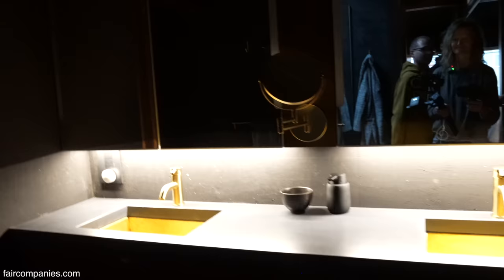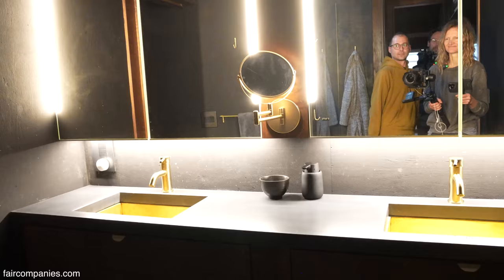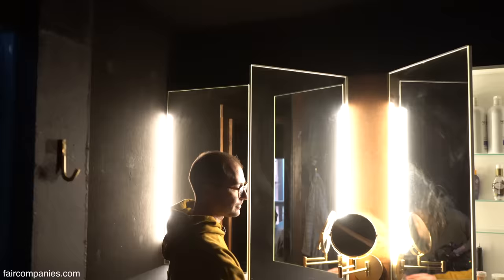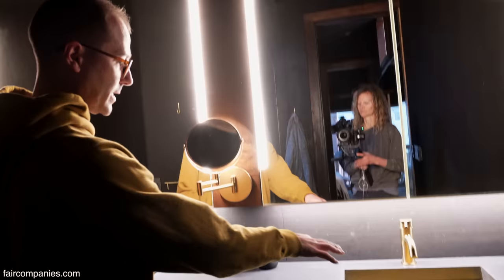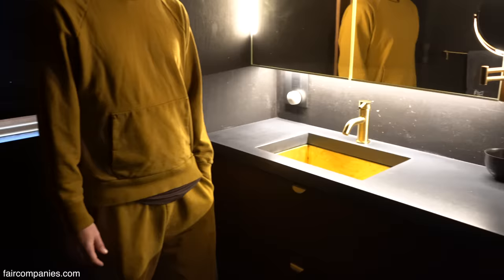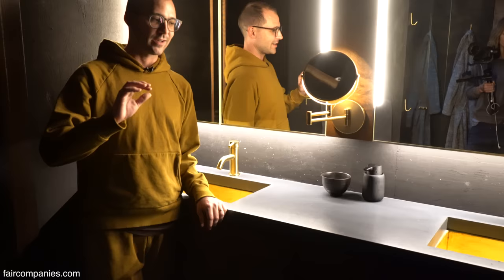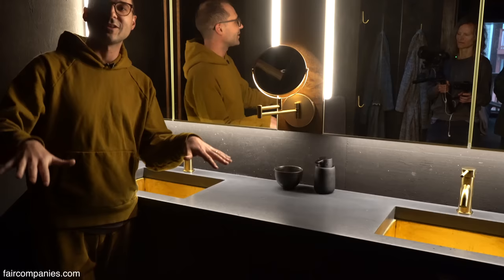The lighting can be brightened significantly. It's a custom concrete countertop with brass sinks — everything off the shelf except the sinks. Something we love about brass for interiors is that in very low light, the shininess of brass catches any light that there is, so even with the lights off you'd still see all the brass pieces.